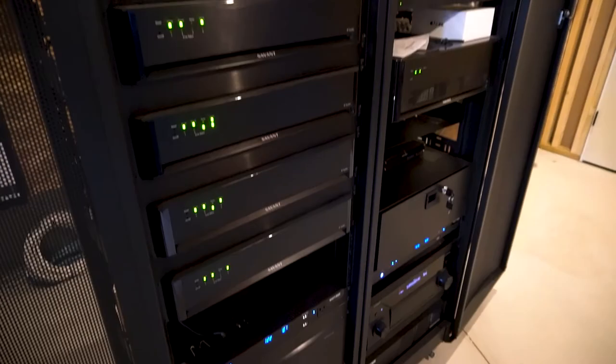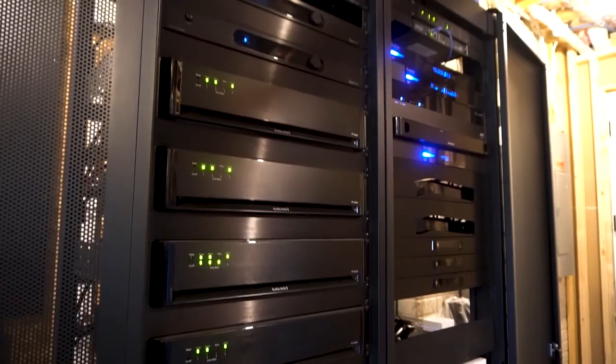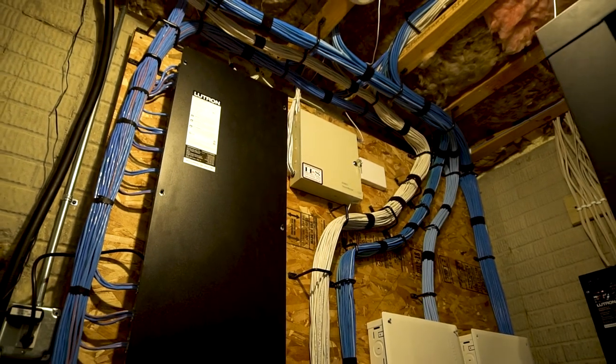The place in the home where all this technology ties together is in the mechanical room. This includes wiring for the motorized shades, the lighting control system, as well as all the audio and video components. At Digitech we pride ourselves on a clean, organized installation.